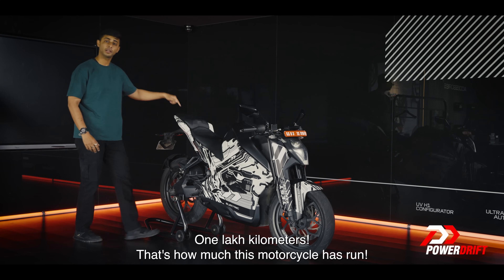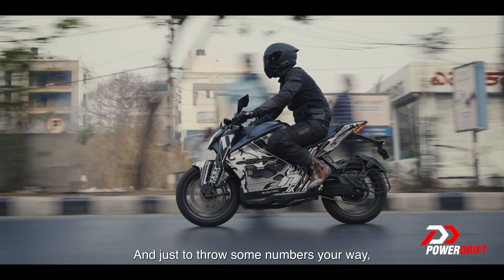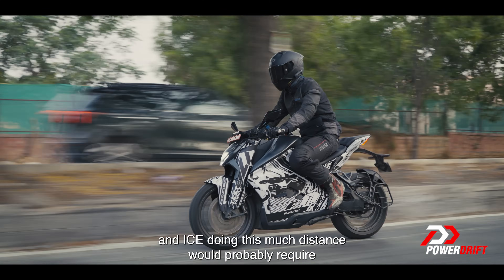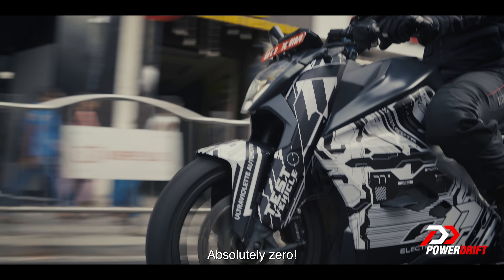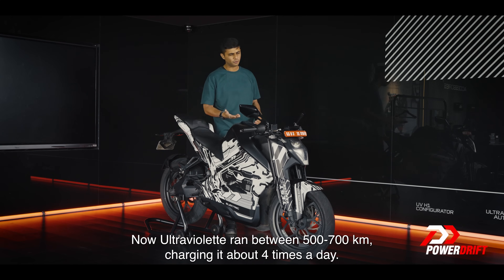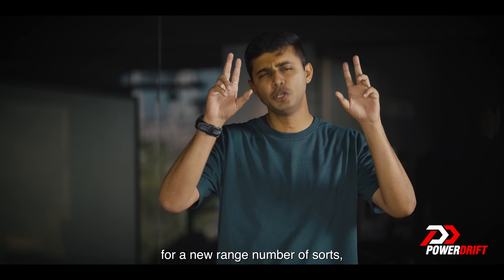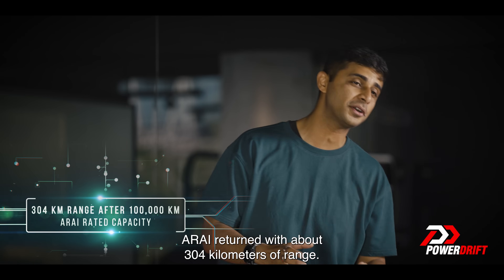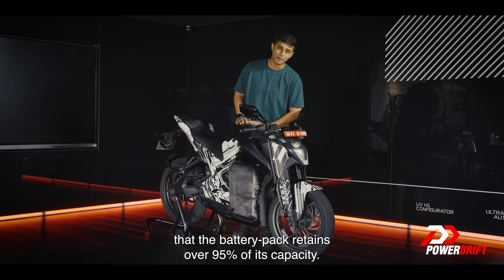One lakh kilometers — that's how much this very F77 motorcycle has run. To put some numbers in perspective, an ICE bike doing this much distance would probably require 4.4 lakh rupees worth of fuel. The F77, on the other hand, absolutely zero. Ultraviolet ran it between 500 to 700 kilometers, charging it about four times a day. When they sent this motorcycle to ARAI after a lakh kilometers, ARAI returned a range of about 304 kilometers and confirmed the battery pack retained over 95% of its capacity.